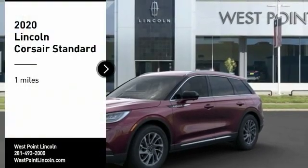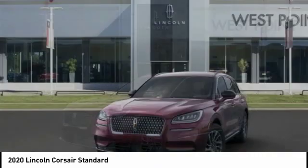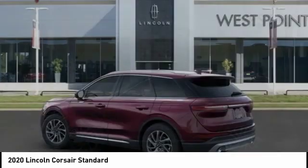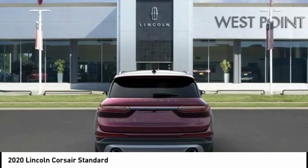Make a great choice today with the 2020 Corsair. The Lincoln Corsair looks the part with an elegantly designed exterior. High-end interior features and technology are coupled with the functionality that you expect from a compact SUV.